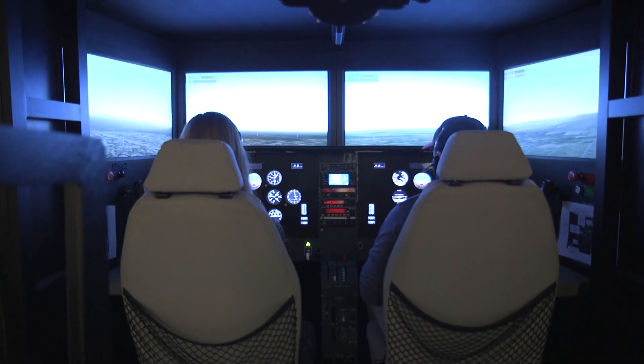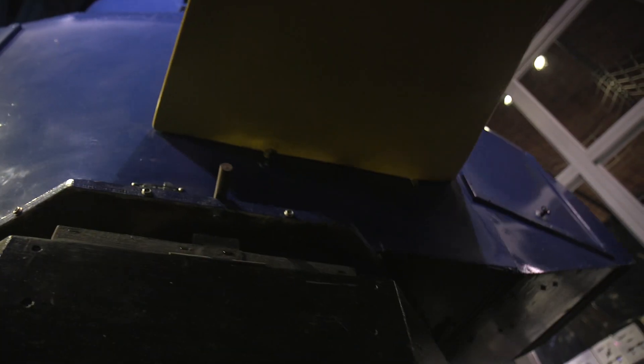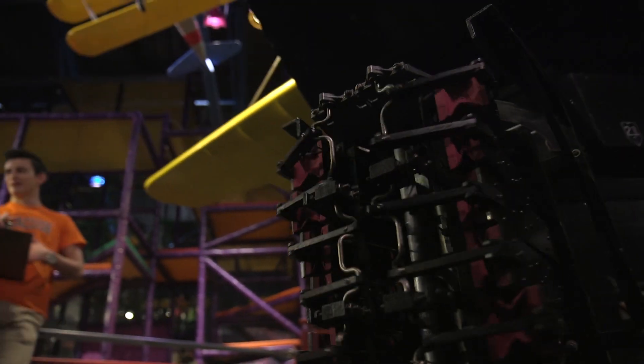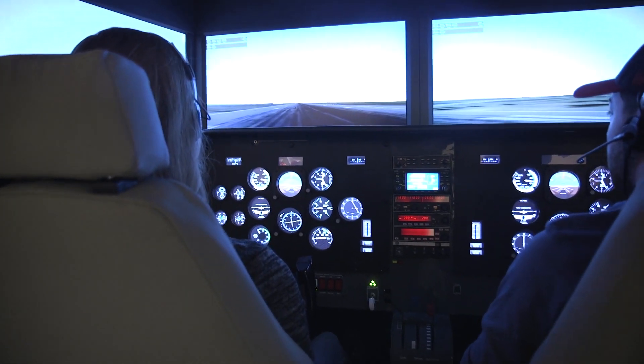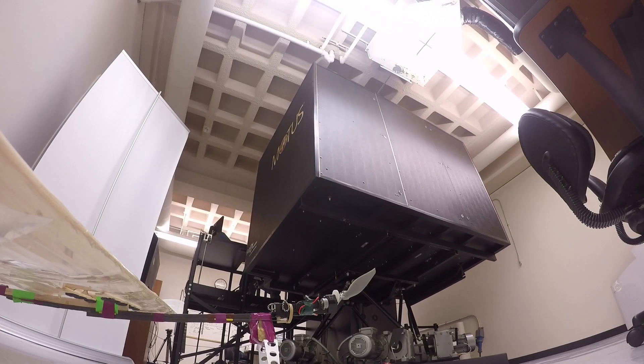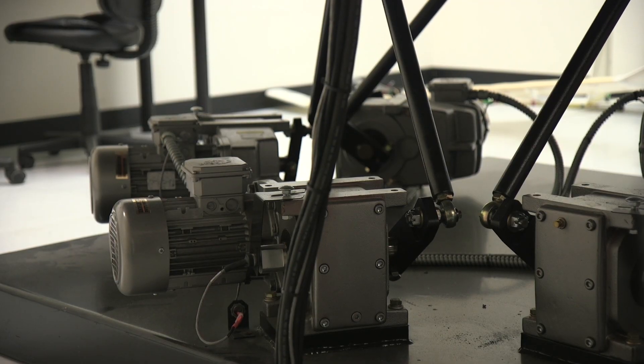Roslin has flown in both models and believes the Link trainer provided the basis for all modern flight instruction. Both simulators essentially work the same way if you look at it. This one uses those bellows, and the one in Link Hall just works on electric motors. But it's essentially the same type of technology, just a lot more advanced.